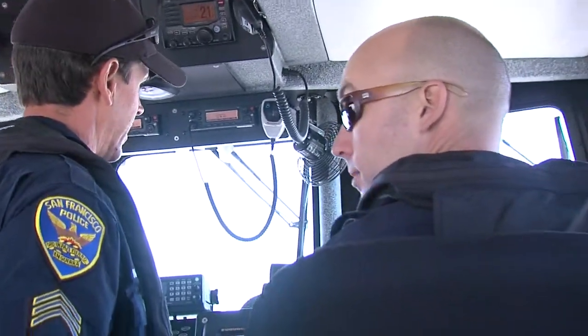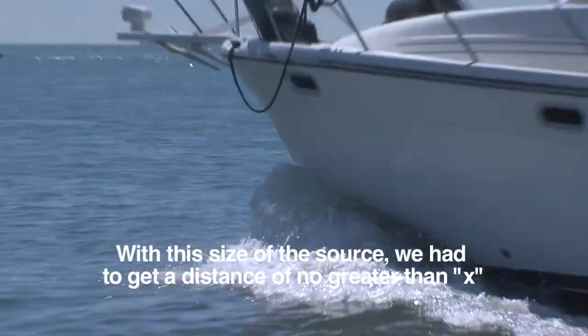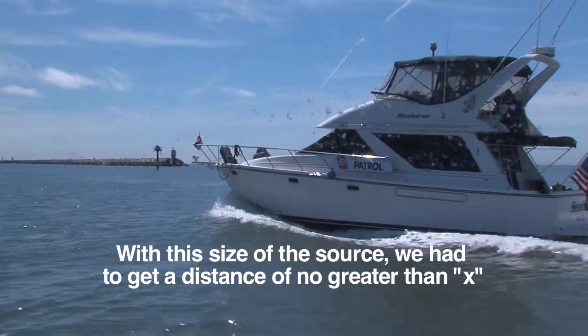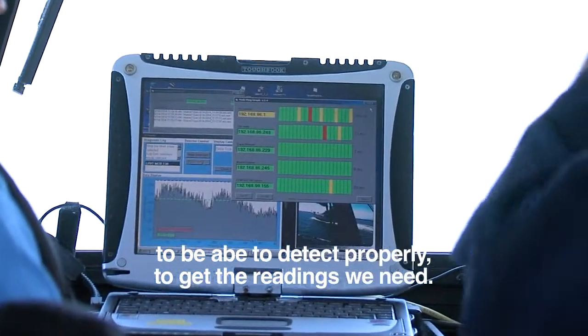Intrigued by the results, Sergeant Keith Matthews coordinates a series of maneuvers to observe different detection results. The training takeaway is to determine, with a given size of storage, the maximum distance at which they need to be to detect properly and get the readings they need.